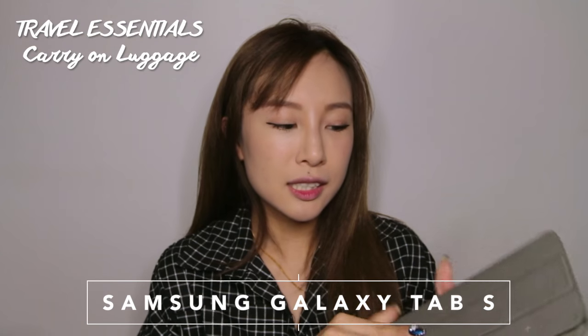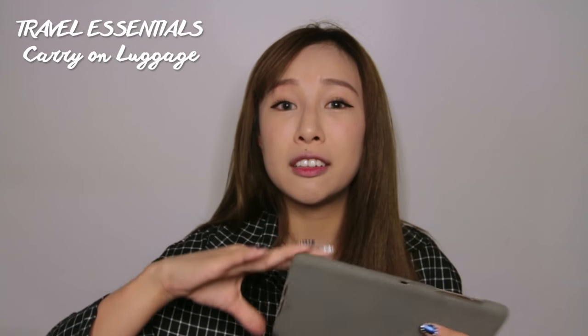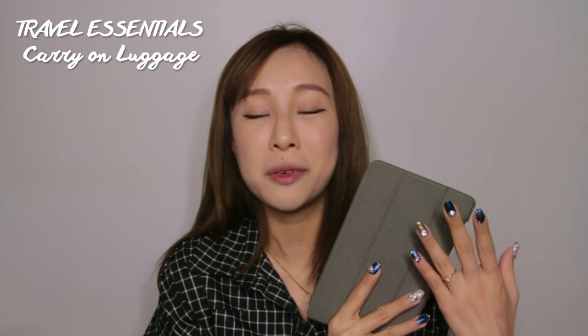This is a Samsung tablet, and I bring it along especially when I have shows to catch up on. I'll usually download them onto it so I can watch during the flight.